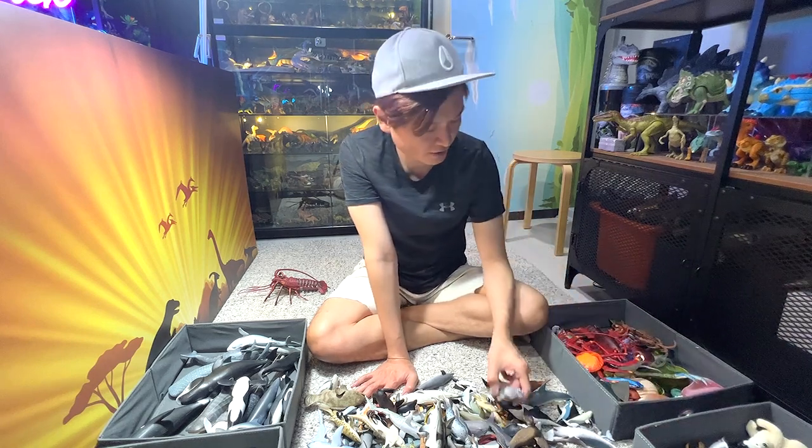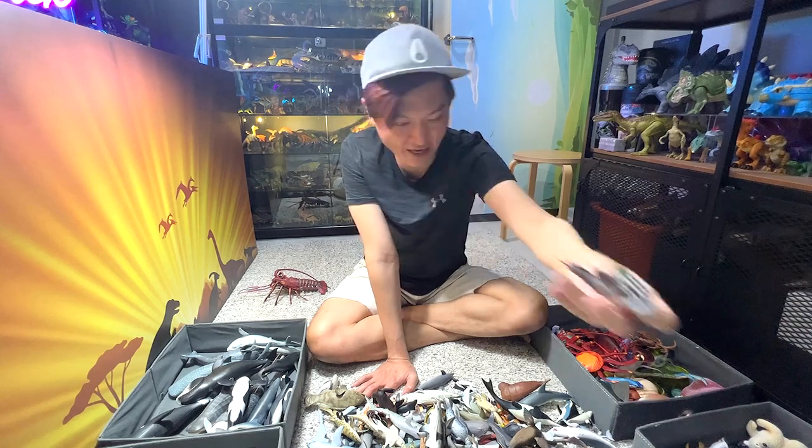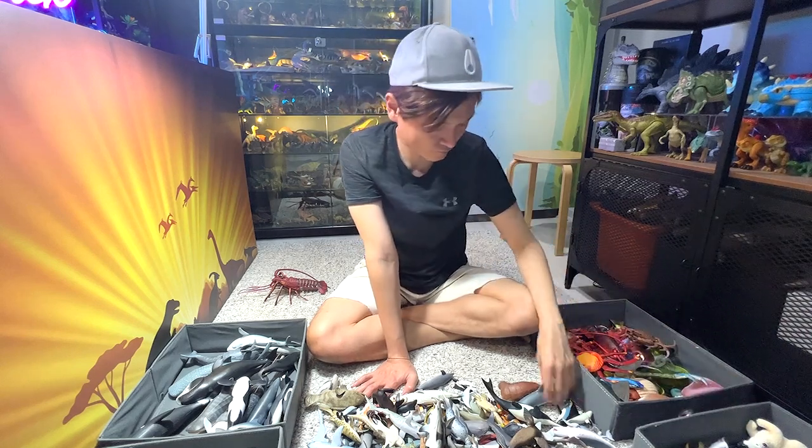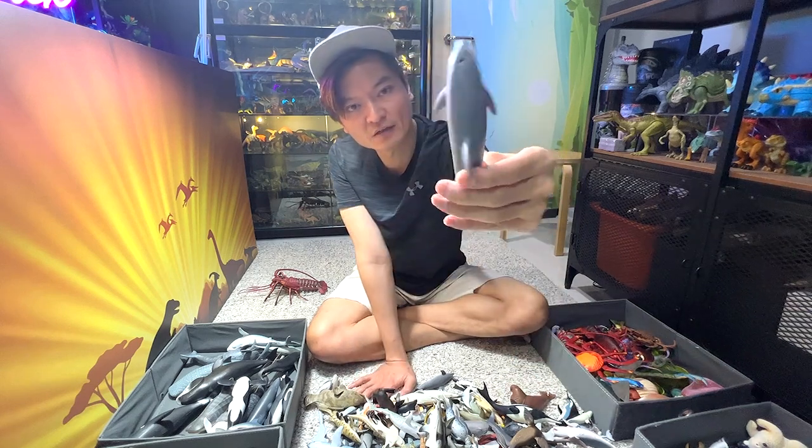And here we have an anglerfish. This is a bottlenose dolphin — okay, a beautiful one.